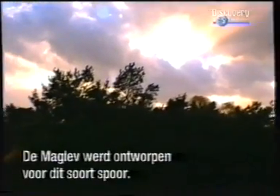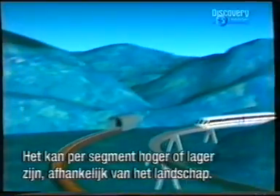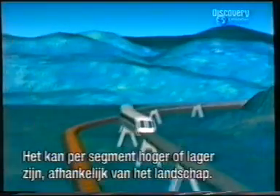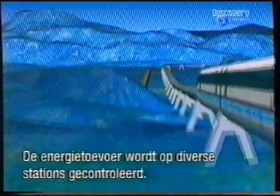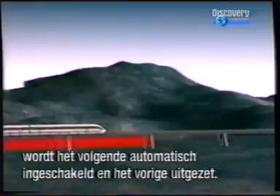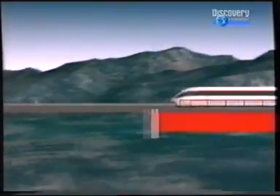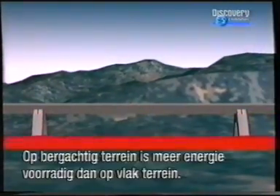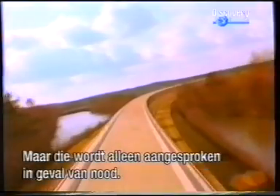The maglev has been designed to run on guideways, each section elevated as needed to avoid any dangerous crossings or geography. Power to each section is controlled at stations along the route. As a vehicle passes between two segments, the next one is automatically switched on and the previous one is switched off. More power is installed on inclines and accelerated stretches than on level stretches, thereby being used only where necessary.